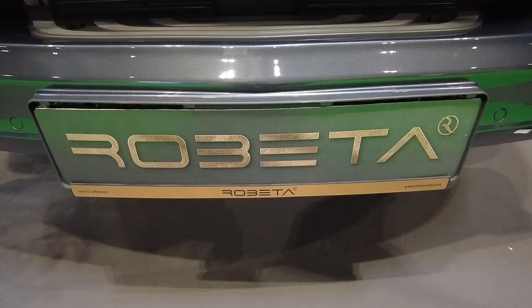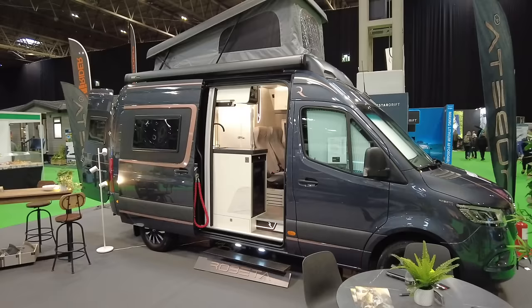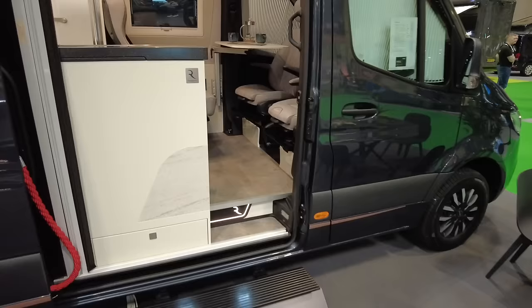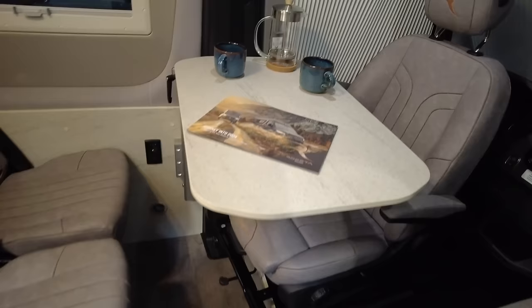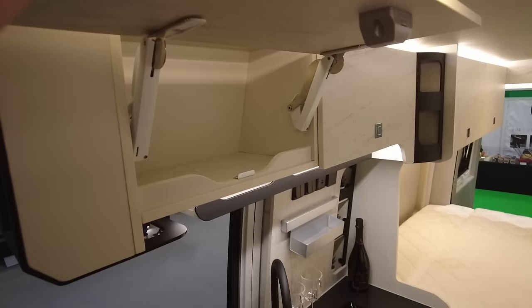We're going to look at the Roberta Adonis. This is new to the UK this year, as well as the Apollo, which is just behind me. Let's take a look inside — it looks very posh in here. The sales guy said there's no carpets or anything, which makes it lightweight and very soft, because the materials they've used are not your traditional motorhome or campervan materials.